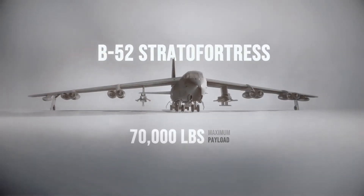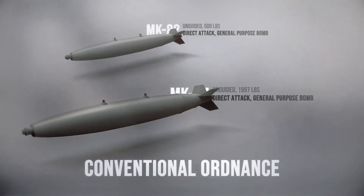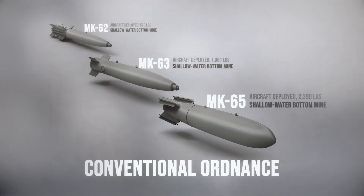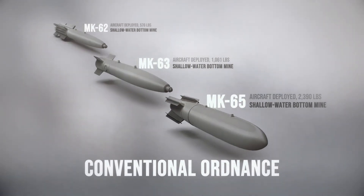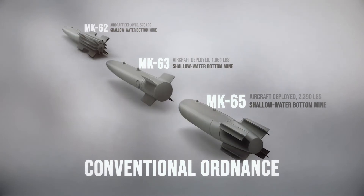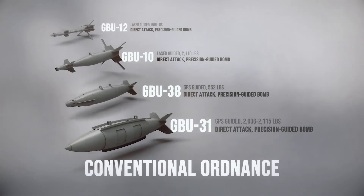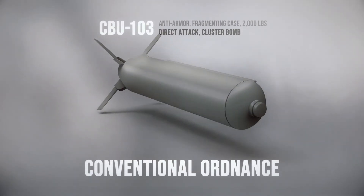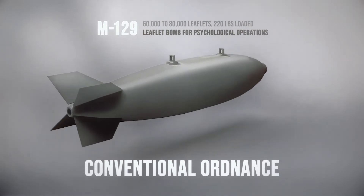The B-52 has a maximum payload of 70,000 pounds, which can include both conventional and nuclear-equipped weapons. Some of the conventional ordnances currently employed include the Mk-82 and Mk-84 general purpose bombs; the Quickstrike family of shallow water aircraft-laid mines used primarily against surface and subsurface craft; the Mk-62 and Mk-63 converted general purpose bombs; and the Mk-65, a 2,390-pound mine utilizing a thin-walled mine case rather than a bomb body. Additional weapons include the GBU-31, GBU-38, GBU-10, and GBU-12 precision-guided bombs; CBU-103 cluster bombs; AGM-158 cruise missiles; and M-129 leaflet bombs used for psychological operations.